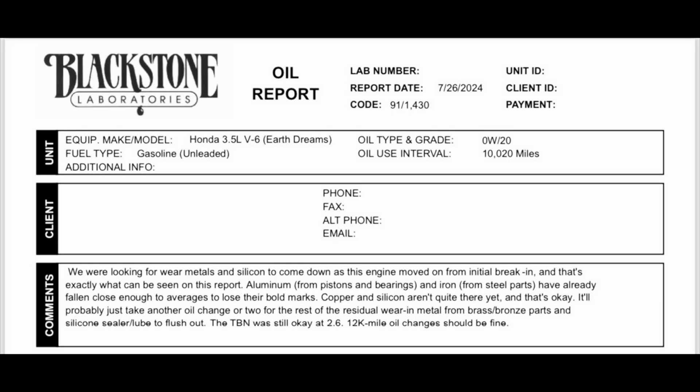First things first, I want to get into the comments that Blackstone put on this oil analysis. And I quote: we were looking for wear metals and silicon to come down as this engine moved from initial break-in, and that's exactly what can be seen on this report. Aluminum from pistons and bearings and iron from steel parts have already fallen close enough to the averages to lose their bold marks on the report. Copper and silicon aren't quite there yet, and that's okay — it'll probably just take another oil change or two for the rest of the residual wear metal from brass and bronze parts and silicone sealer lube to flush out. The TBN is still okay at 2.6. 12,000 mile oil changes should be fine.